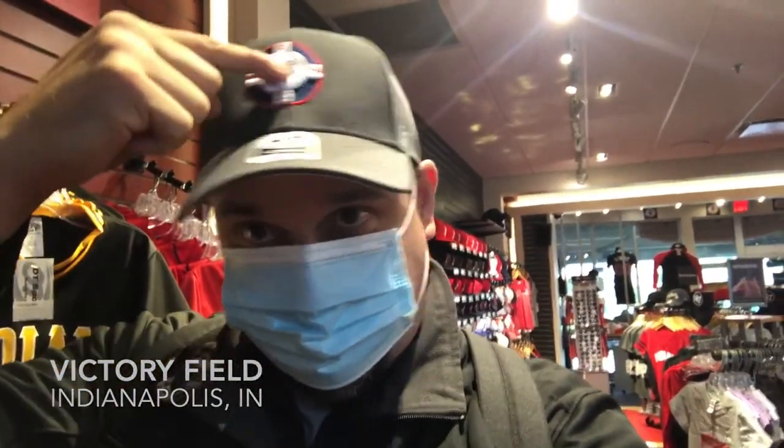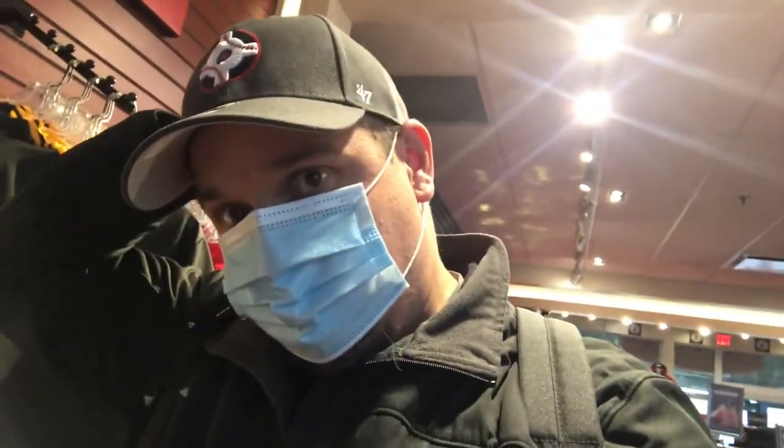It's not a bad-looking cap. Look at that. It's a cool logo. It's got the Indians logo on the side. It's gray. May have to go with it.